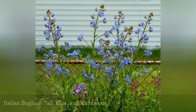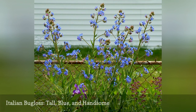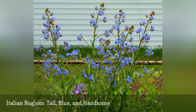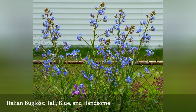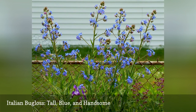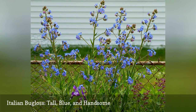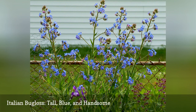Italian Bugloss, Anchusa azurea, is another perennial with an evolving flower color. Pink and blue coloration can appear on the flowers at the same time. Other plants are bicolored in this way — for example, Pulmonaria and Virginia bluebells — but Italian Bugloss puts on a better show because it is a taller plant, one of the tallest perennials.